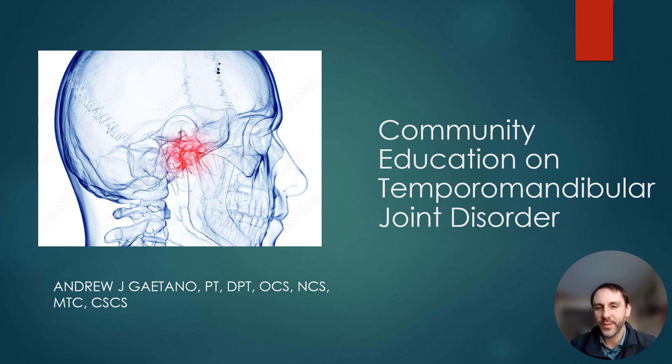Hello and welcome to this Community Education on Temporomandibular Joint Disorder presentation. I'm Andrew Gaitano. I'm a physical therapist and I've spent about the past 10 years trying to improve my skill set and knowledge on this disorder, knowing that it's a very underserved population and lots of people who struggle with this maybe don't know what to do with it, so hopefully I can give you some answers and you can get on your road to recovery.